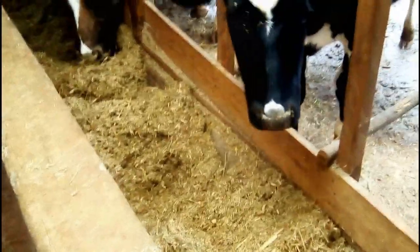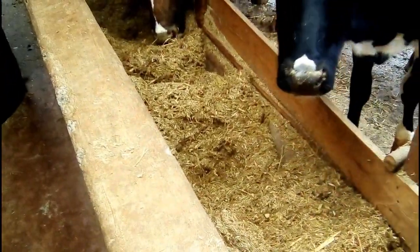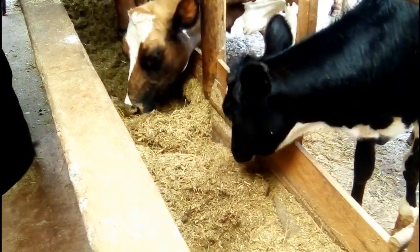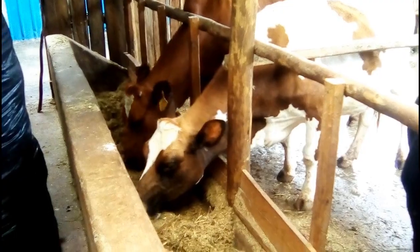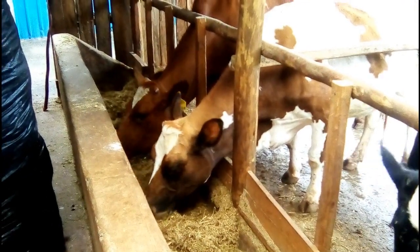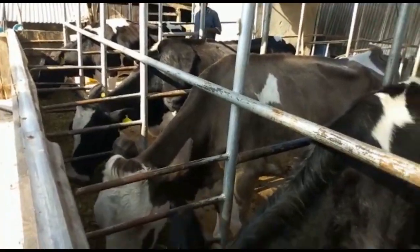Enhanced palatability. Silage's moisture content and fermentation process make it irresistibly delicious to livestock. By blending it with dry maize stalks, you elevate the palatability of the feed, enticing your animals to consume more and thrive.